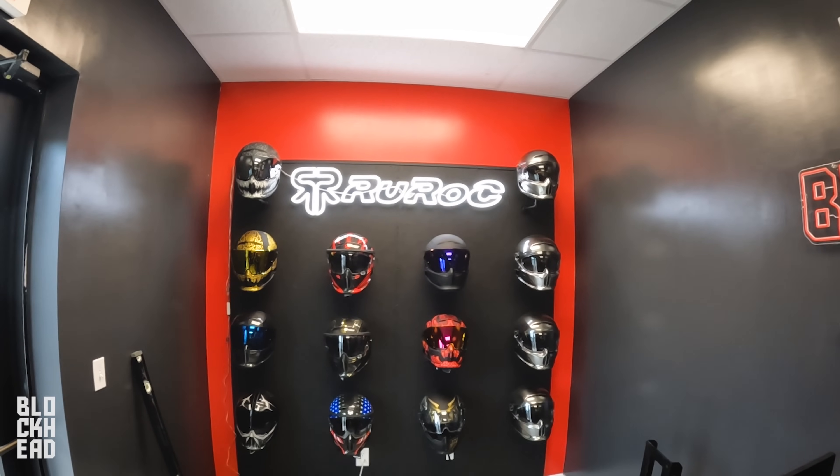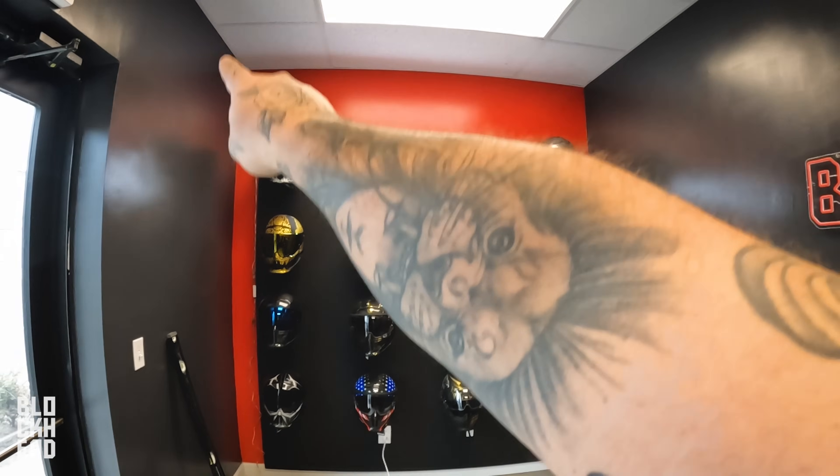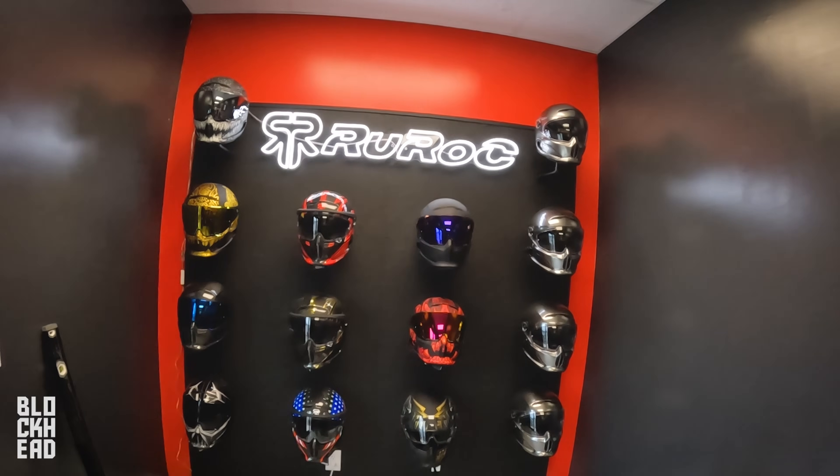We have a lot of updates — the Road Rock brand hub wall, we just have to hide the wiring but it's pretty much all set up finally. So if you guys are in the central Florida area and you want to come check out one of these Road Rock helmets, actually get your hands on one, try them on, get your size, go for a test ride — come by Blockhead Garage, we'll set you up.